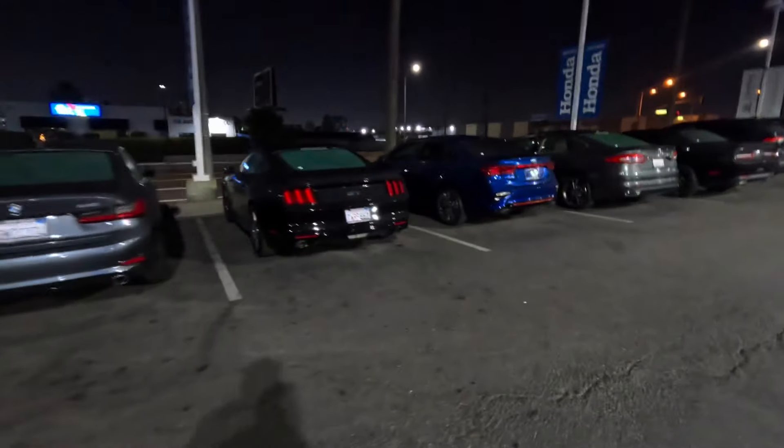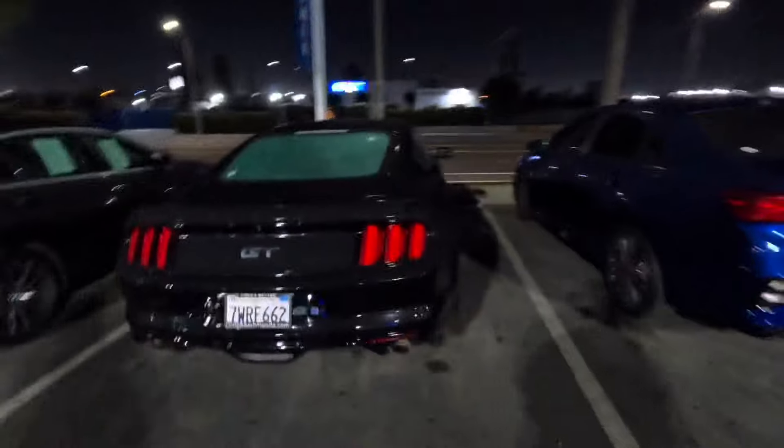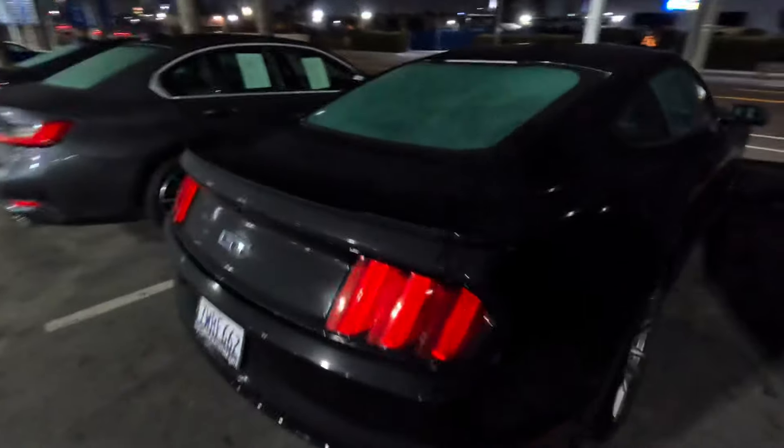Y'all want to see a 5.0? For all my Ford people out there — we got a 5.0 Mustang right here! Comment down below — we got a five-point-slow! Salute to all my Mustang folks. For real though, we got a 5.0 Mustang with a small screen. Comment down below what y'all think.